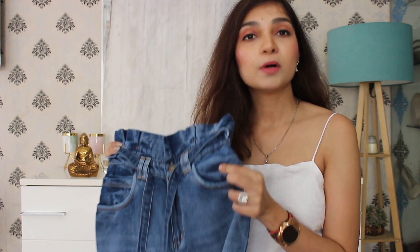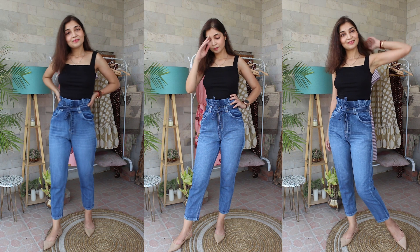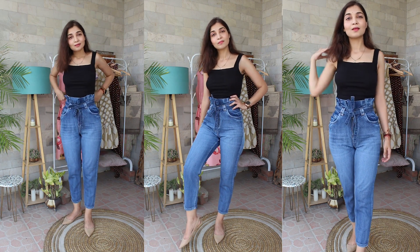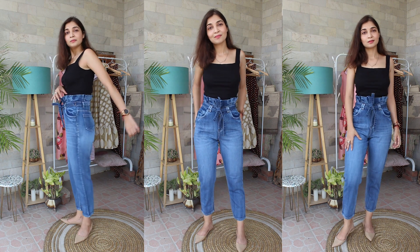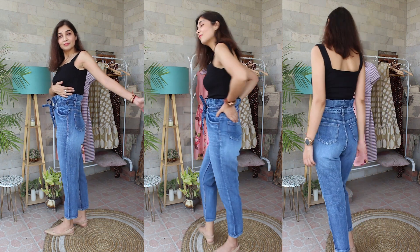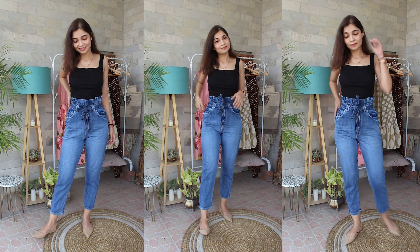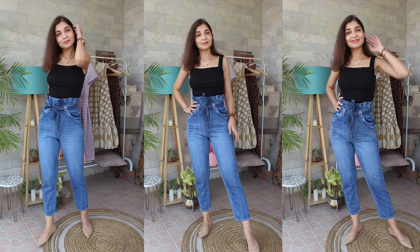Next, I have picked up jeans which are a perfect dupe for a very expensive pair you would find at Zara or H&M — and that is paperbag jeans. I recently liked that paperbag jeans style, but on Zara it was available for almost 4,000 rupees. I was very clear I am not going to spend so much money on jeans even though I liked the style. So when I checked on Myntra, I found these very similar jeans.